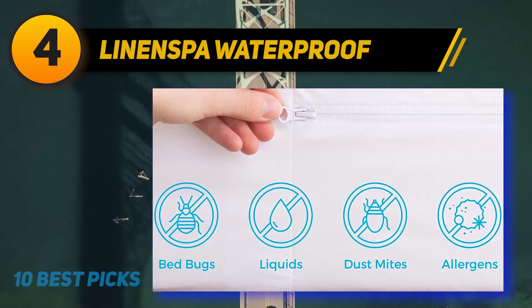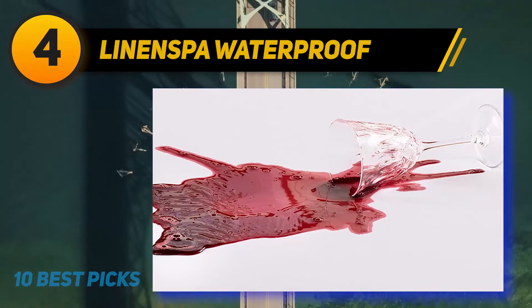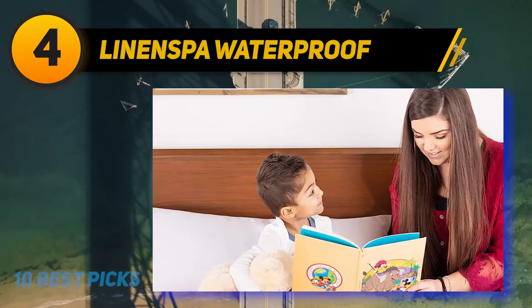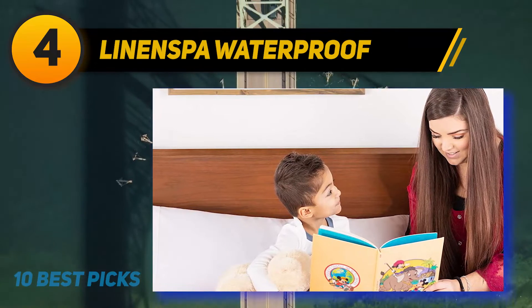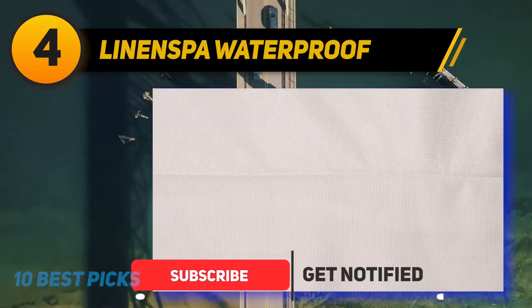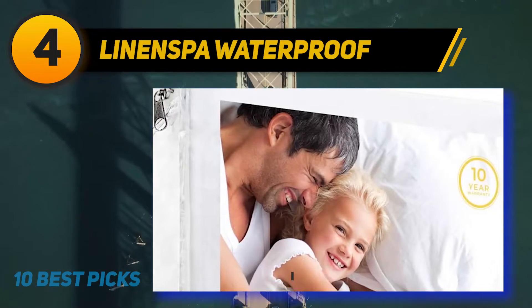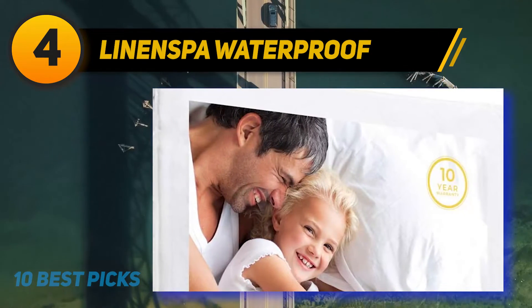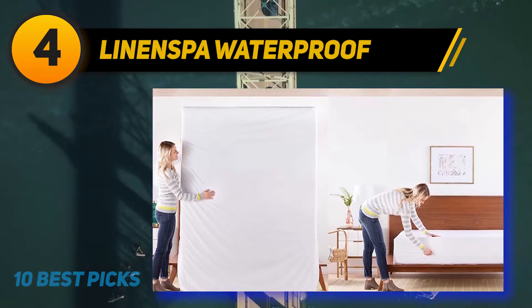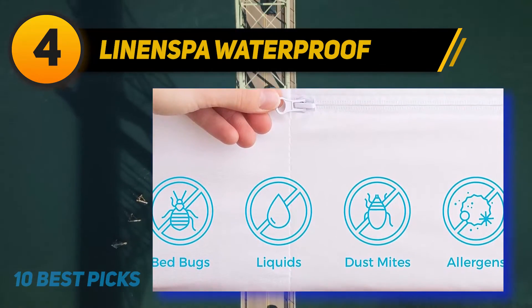Coming in at number 4, Linenspa Waterproof. Parents who bought this for their children rave about how waterproof it is, protecting mattresses against bed-wetting. One parent calls it perfect: 'We can now just take off the encasement and wash it — no more scrubbing the mattress in the middle of the night.' Another exclaims it saved their twin mattress from their son's bed-wetting. One mom says it kept the mattress safe when her daughter wet the bed at 2am — the mattress was completely dry.